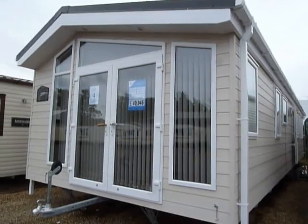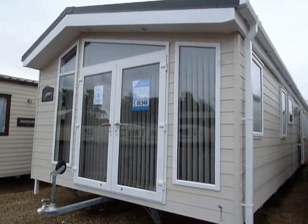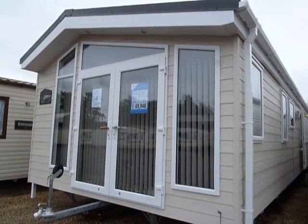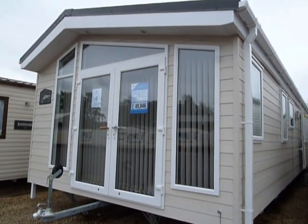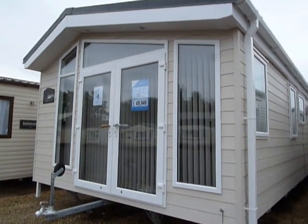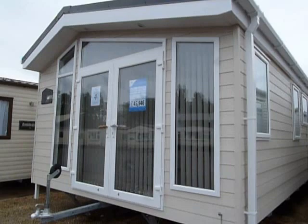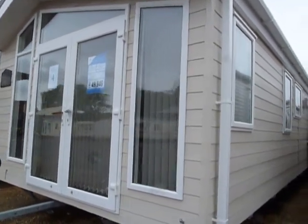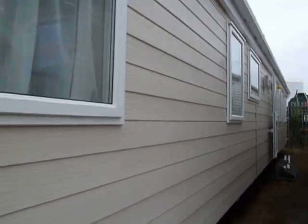Welcome to Salop Leisure here in Stourport. Today I'm going to show you our new Atlas Concept Lodge. This is a 41 foot by 13 foot holiday home. It features two bedrooms in a standard colour, and obviously it has outlook doors to the front and this offset roof which makes it quite unique and sought after.